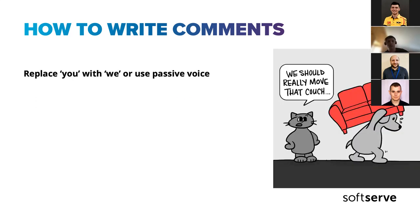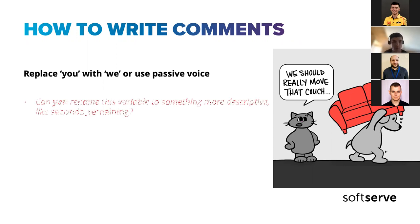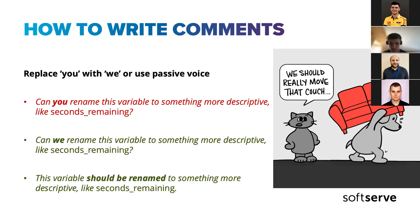We can replace 'you' with 'we' or use passive voice — it may sound a little unusual but it reinforces collective team responsibility. For example: 'can you rename this variable to something more descriptive' compared to 'can we rename this variable to something more descriptive' — or in passive voice: 'this variable should be renamed to something more descriptive.' There are different ways, but the idea is clear.